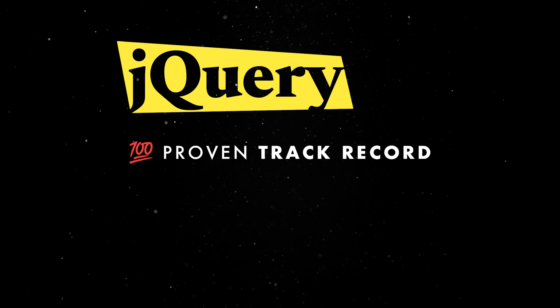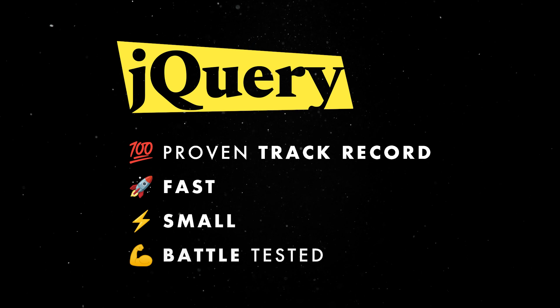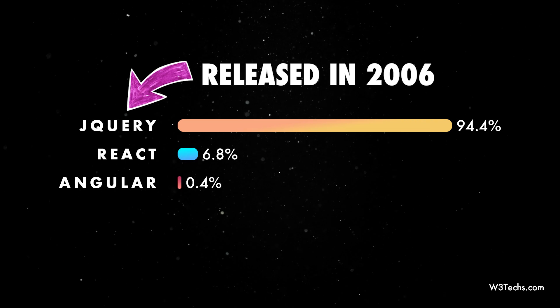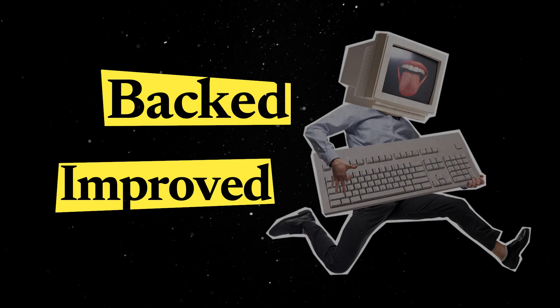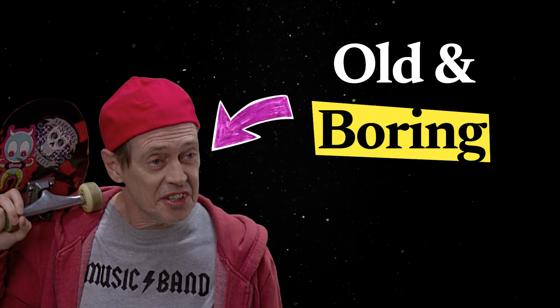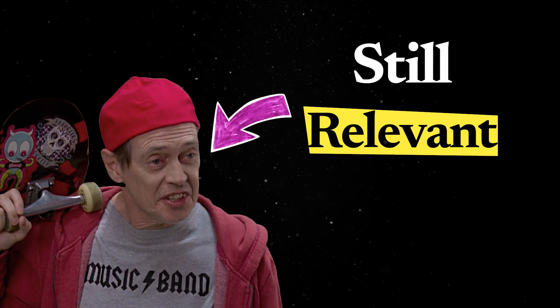jQuery has a proven track record — it is fast, small, and battle-tested. It enjoys some impressive usage stats and it has one of the longest histories on the web. On top of that, it is backed and constantly improved by a dedicated team of developers. So despite not being in the spotlight for the past decade, jQuery was always relevant.